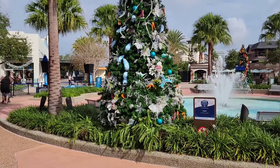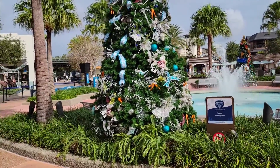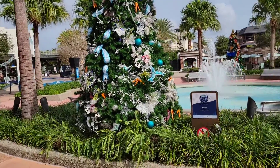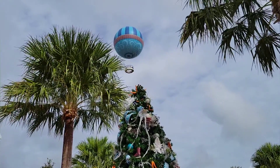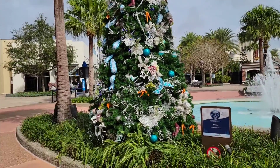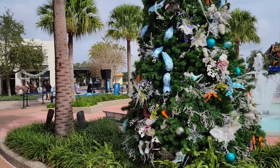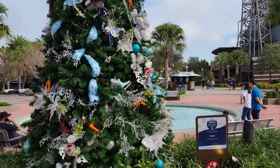I'm here at the Springs checking out some trees. This is a Frozen one, and it's one of my niece's favorite movies of all time. You can see the globe from up here as well — the beautiful blue with the skates and the carrots and everything. I just can't believe it.